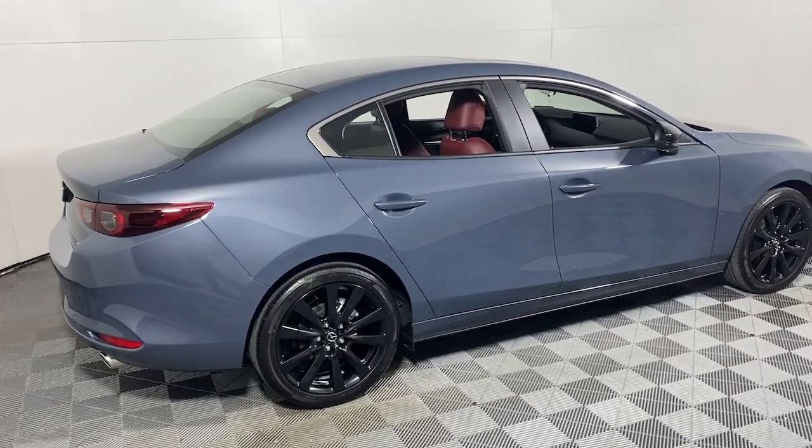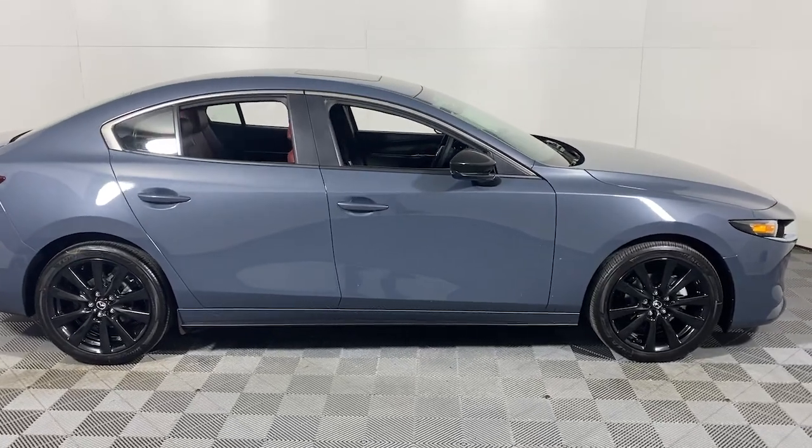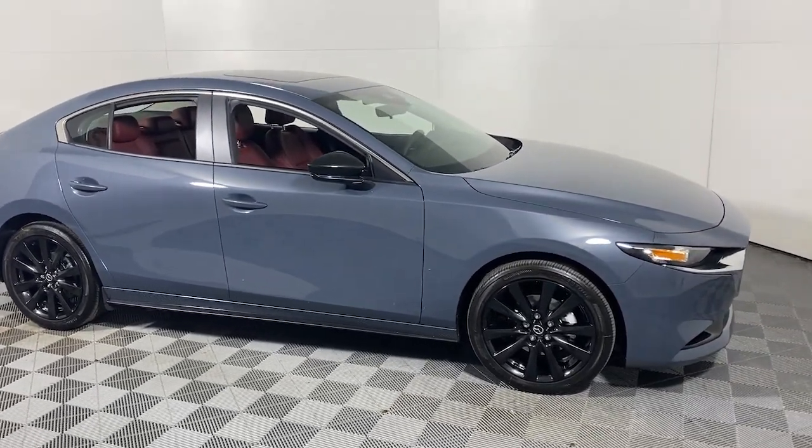Can you see yourself in the 2024 Mazda Mazda 3? Get into this 3 and get all the features you want and need for today's lifestyle.